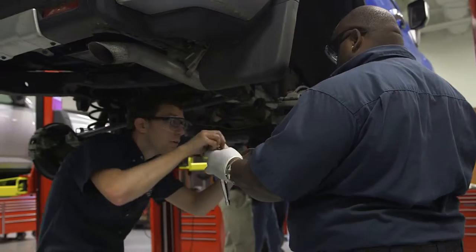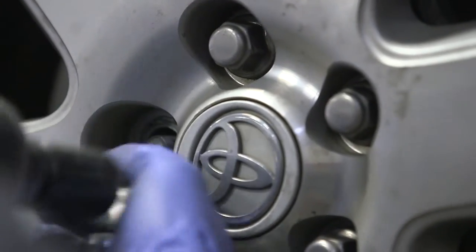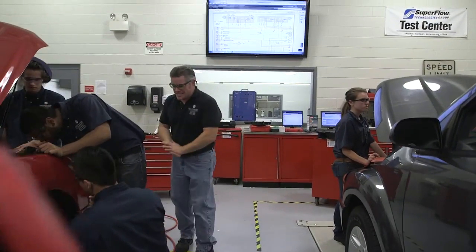There are four automotive technology programs housed in this facility. There's a general automotive program, and then we have three manufacturer programs — Chrysler, Honda, and Toyota — for the purpose of the students going to work at one of their franchise dealerships.